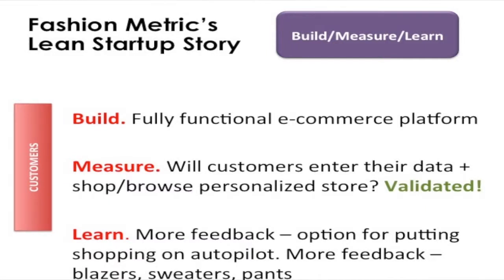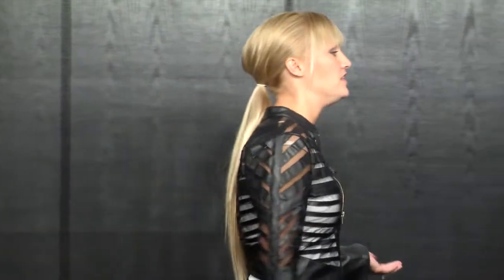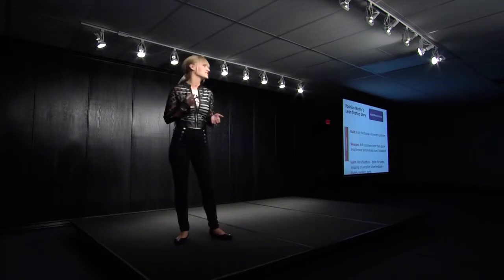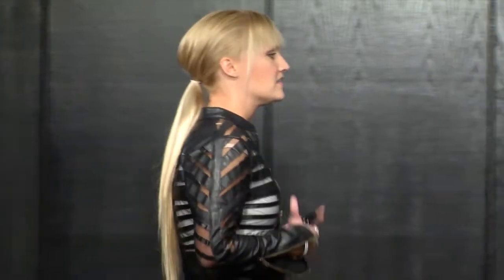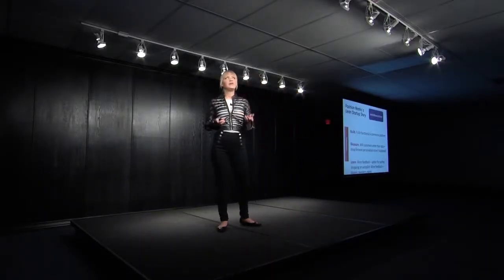So then we decided: now we have inventory on the site, we know men will enter information, we have technology that works — we feel good about actually building out our website. We built a fully functional e-commerce platform and measured: customers entered their data as before, started browsing their personalized stores, and there was strong interest. By constantly sending customers to the site, we learned even more through lots of feedback. We've had lots of requests for options to put shopping on autopilot, so we deployed a subscription service earlier this month. We also have lots of requests for other types of clothes, so we're bringing on blazers, sweaters later this year and pants early next year.